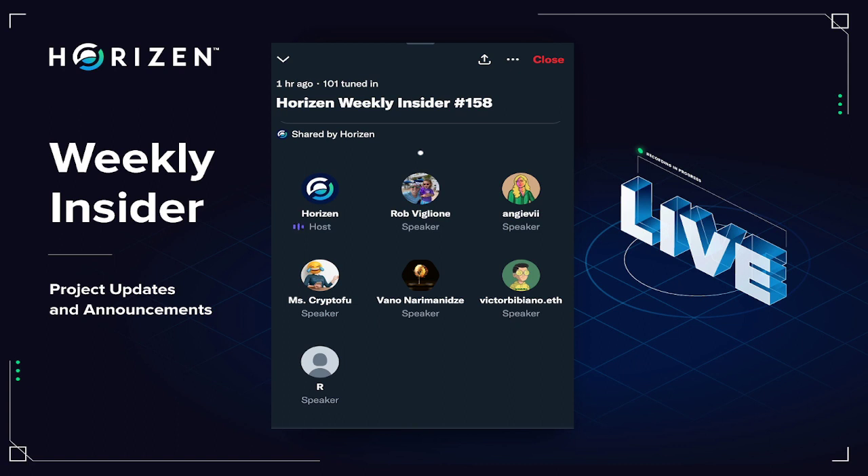Please also remember to send us your questions for the live Q&A at the end of the chat. We're going to kick off our updates a little differently today. We're going to go ahead and start with Victor for the product updates.